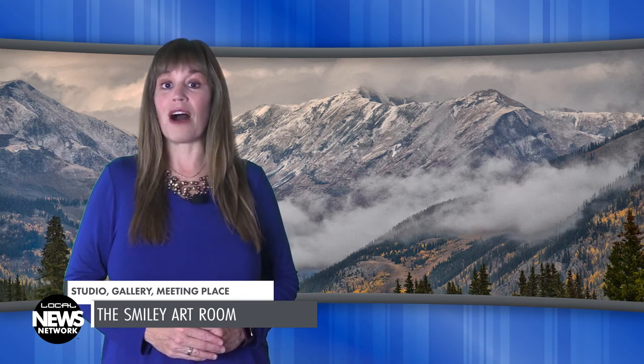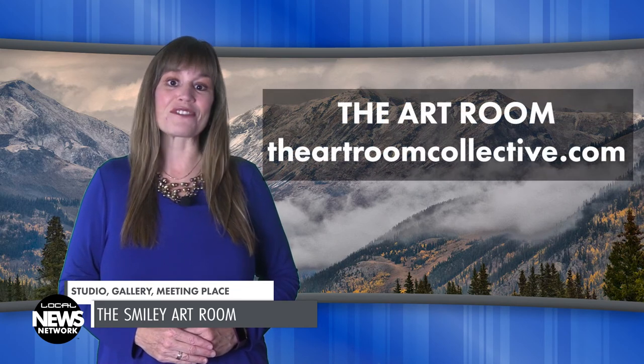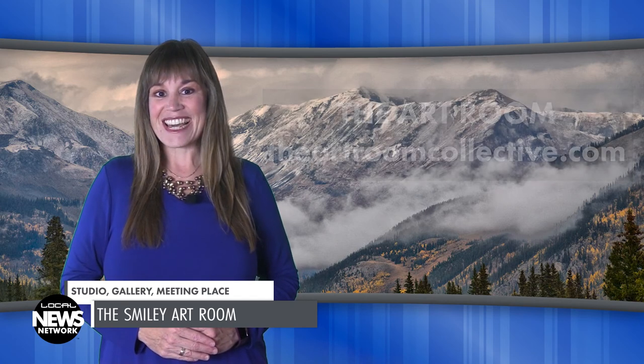The Art Room's autumn exhibition and market will follow on Saturday, September 17th, from 10 a.m. to 5 p.m. To see a list of artists in the Art Room or to sign up for the collective's newsletter, visit theartroomcollective.com. Thanks for watching this edition of the Local News Network. I'm Wendy Graham Settle.